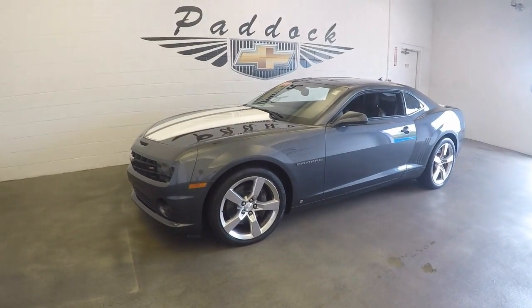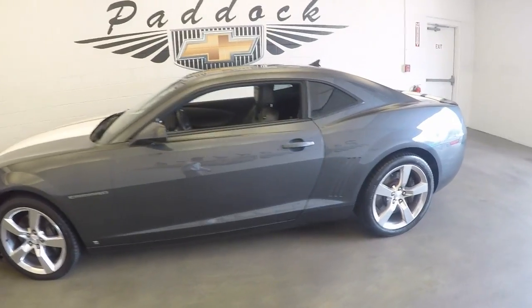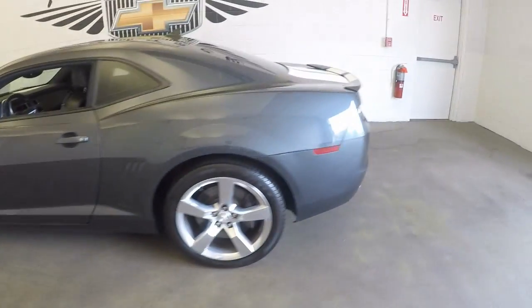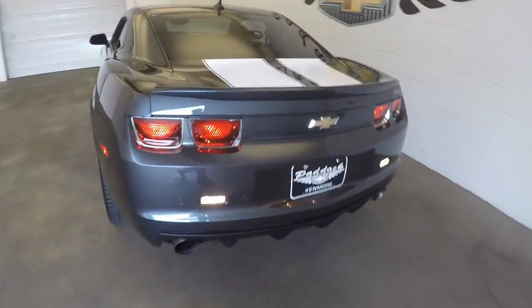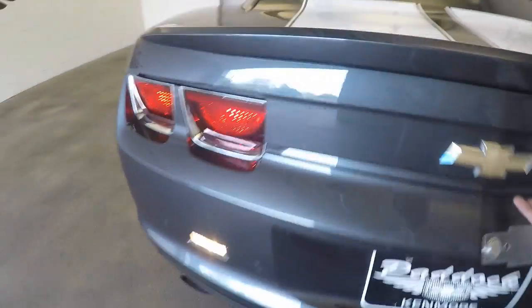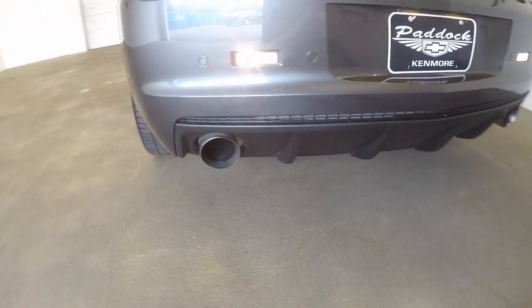We have a 2010 Chevy Camaro SS, very nice condition, good paint, good sized trunk, custom aftermarket exhaust, and nice alloy wheels.